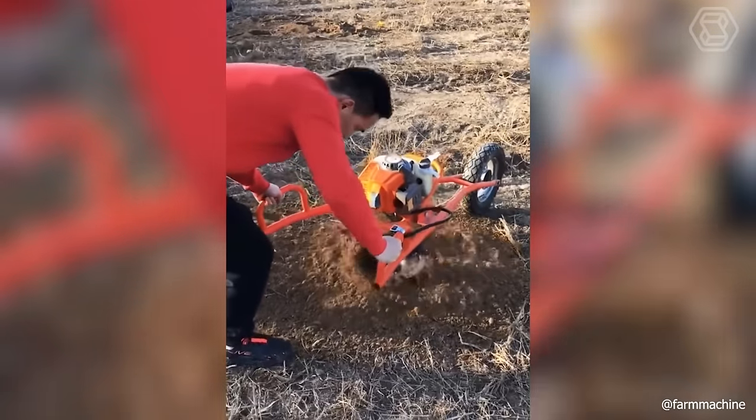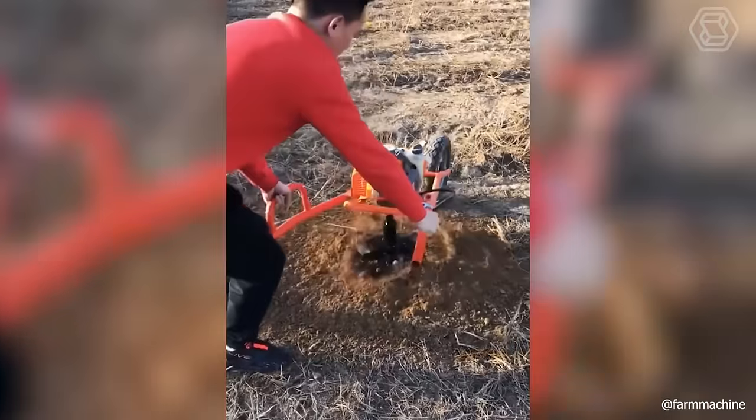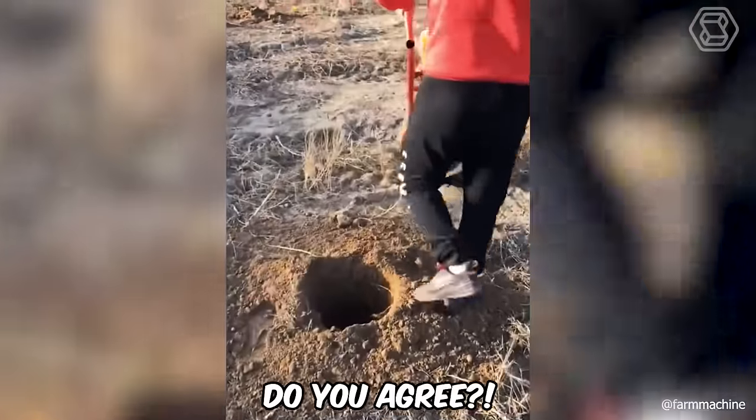A hand tool for drilling the earth, and even with a motor, is still better than doing the difficult and labor-intensive process manually. Don't you agree?